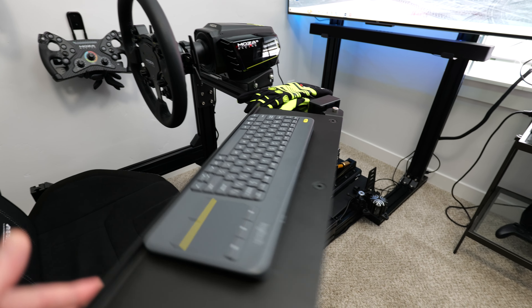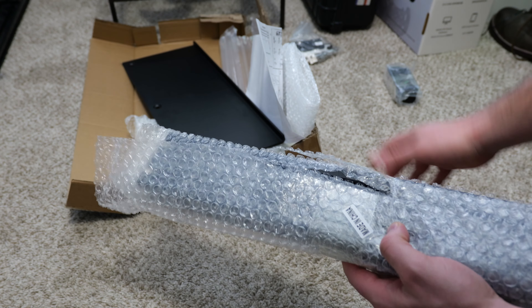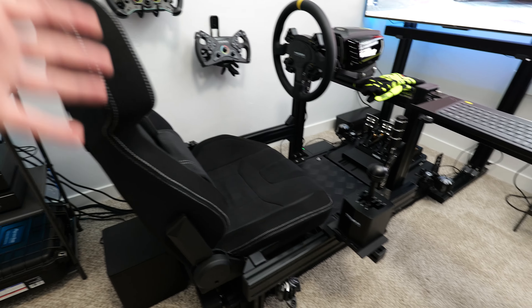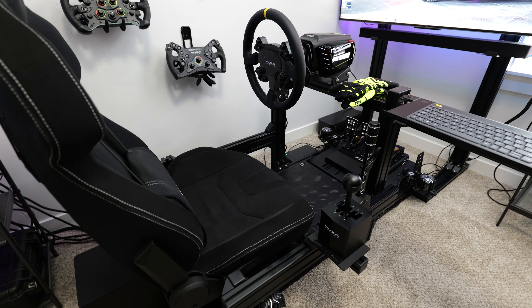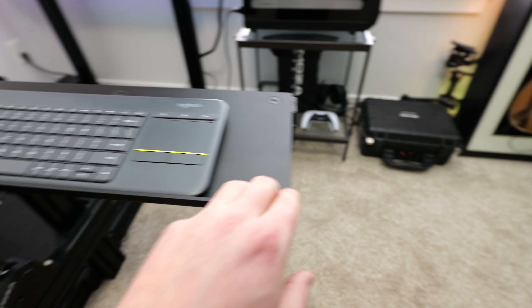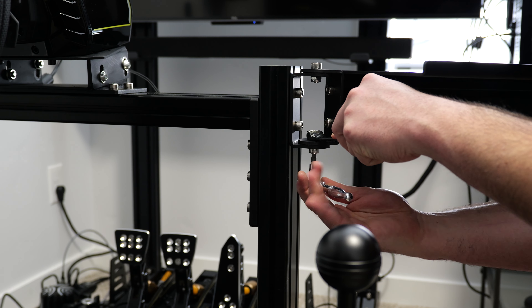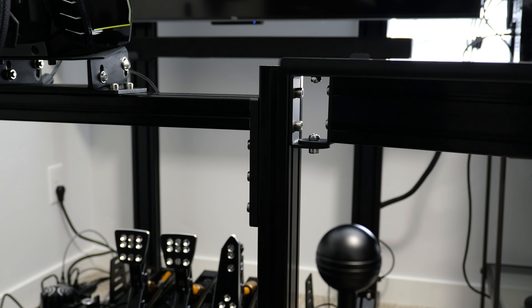The only other thing on the rig I've changed is adding the keyboard tray, and this thing deserves credit because it has saved my back for months. I was sitting here doing sideways crunches to pick up my keyboard every time I had to make changes on a race. My abs were getting in good shape, but I was just freaking sore. I added this just a couple weeks ago along with the side support, and it's made a massive, massive difference. I can't believe I went this long without it.